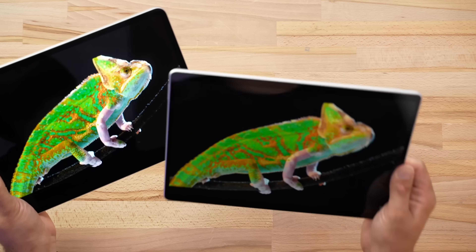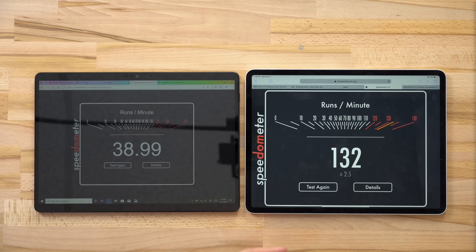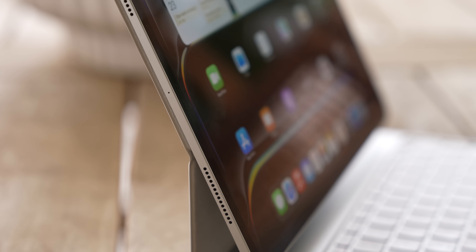The Surface displays are always a lot more reflective than the iPad, so using these outdoors the iPad is going to be on a whole other level. The same thing goes with the speakers — even though this iPad is so insanely thin, the speakers are shockingly good.